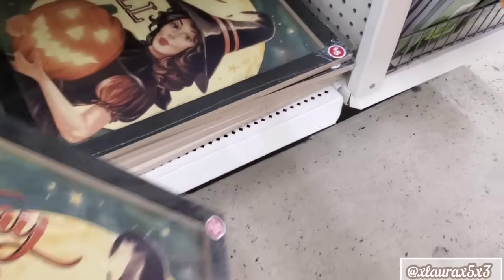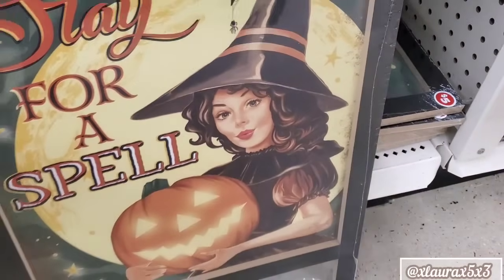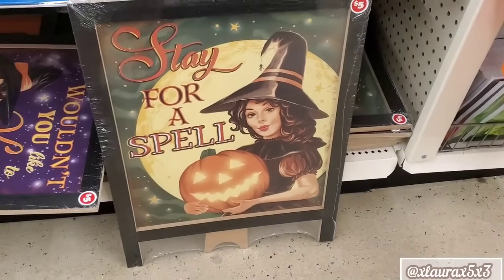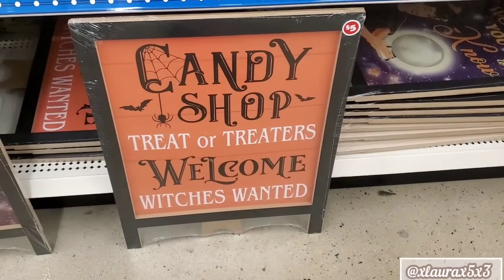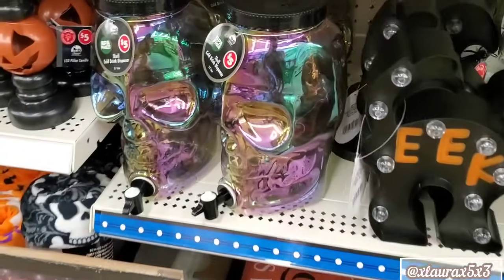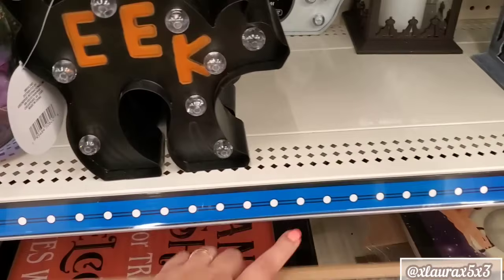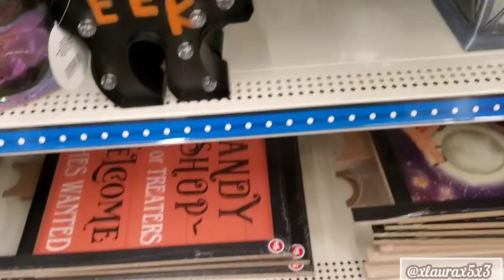These are wonderful for those that love the vintage and old school Halloween. Stay for a Spell. Candy Shop. Treat or Treaters. Welcome. Witches Wanted. Look at the skull dispensers. The tinsel cats are five.